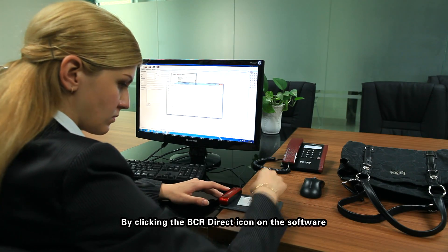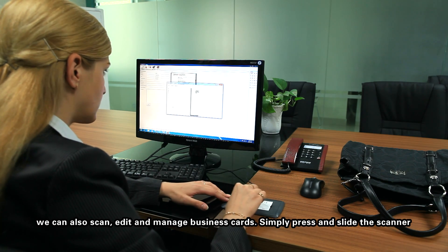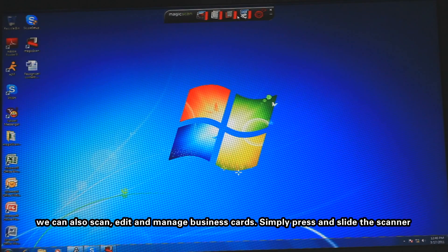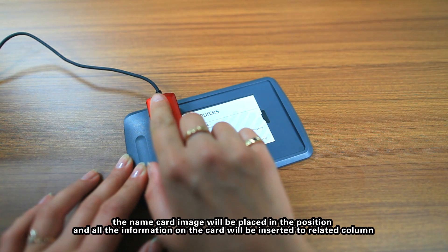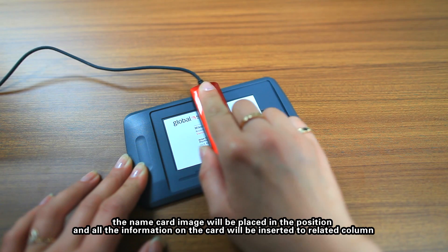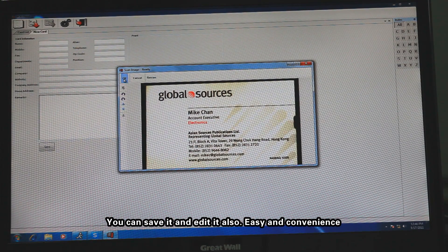By clicking the BCR Direct icon on the software, we can also scan, edit and manage business cards. Simply press and slide the scanner. The name card image will be placed in position and all the information on the card will be inserted to a related column. You can save it and edit it also — easy and convenient.